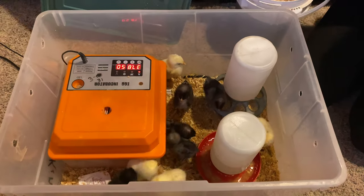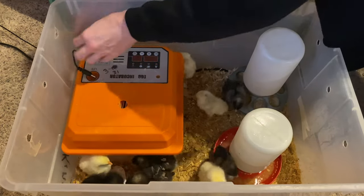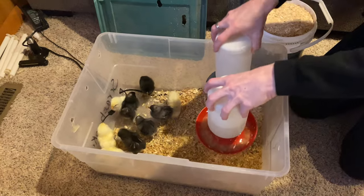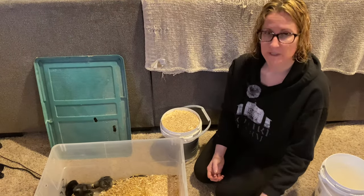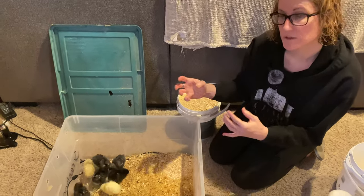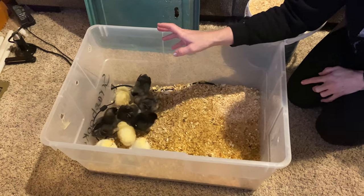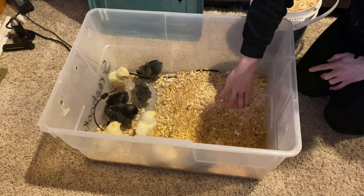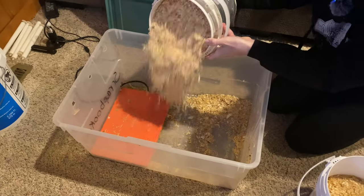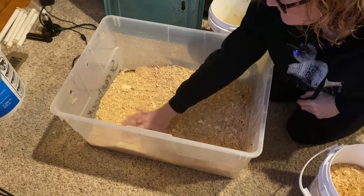A couple of weeks ago we incubated some chicken eggs, and today I'm going to go through here and clean everything up and get it ready for the chickens, and also show you how well it worked for us. After they hatch, we leave them in the incubator for about 24 hours so they can dry off and stay warm. After that 24-hour period, we take them out and set them in here with the incubator still going in case we get some late bloomers. Right under here is a heat pad that keeps them warm. Now I'm going to change out the pine and give them fresh bedding since we're taking the incubator out, and give them a little more space because they're going to grow quickly.